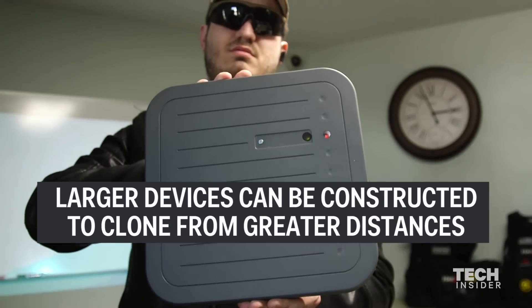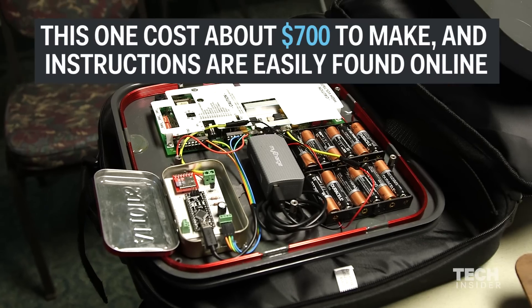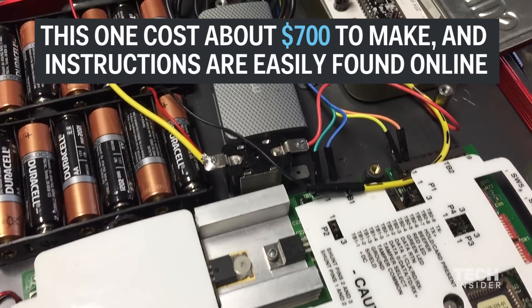We bought a garage door RFID reader and found some designs online in order to modify it to make it portable.